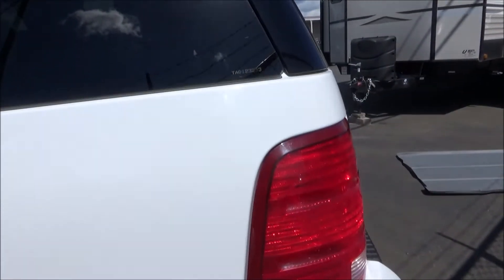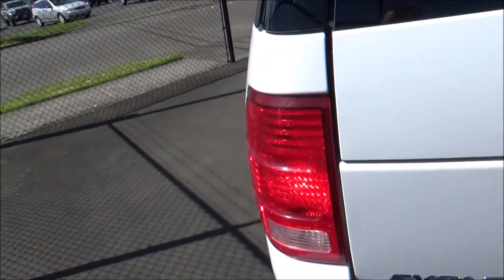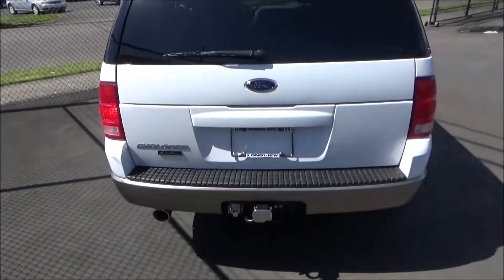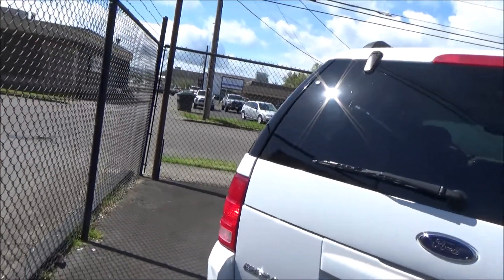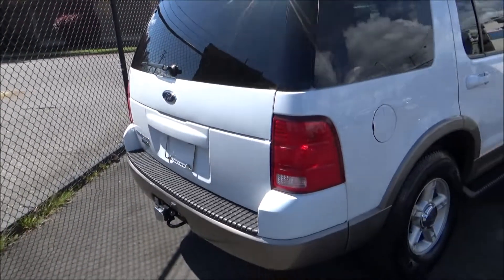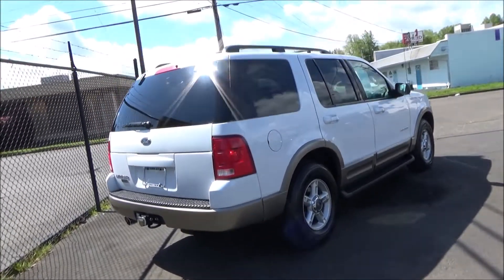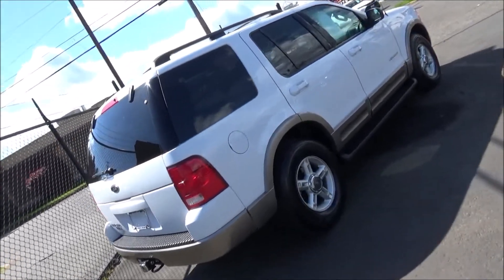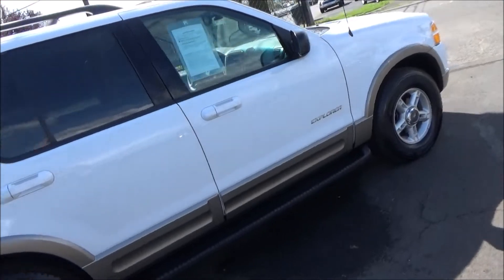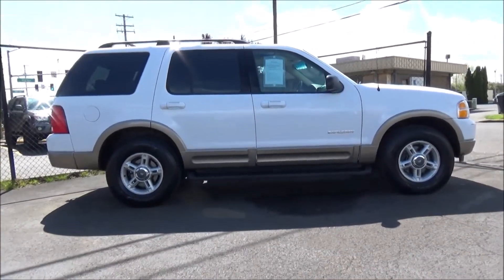It used a brand new, fully boxed frame and also debuted an independent rear suspension. Another new thing for 2002 was the availability of a third-row seat, and the one in this video has it. It is worth knowing that the two-door Explorer Sport and the first-generation Explorer Sport Trac pickup were still using the platform of the older second-generation Explorer, remaining in production until 2003 and 2005 respectively alongside the all-new Gen 3 Explorer. The Gen 3 Explorer also had two platform siblings in the second-generation Mercury Mountaineer and first-generation Lincoln Aviator.